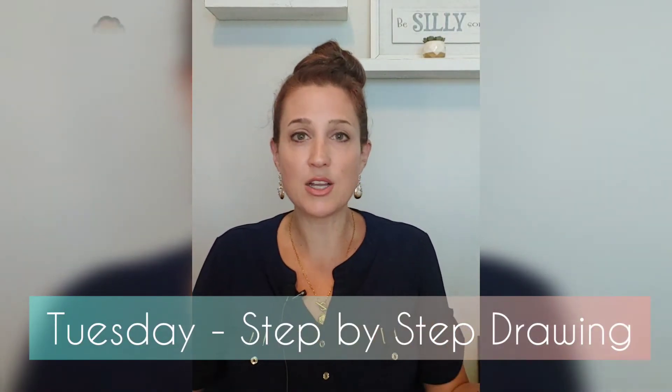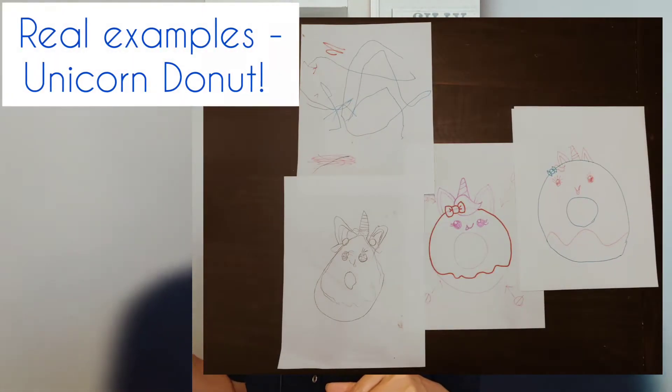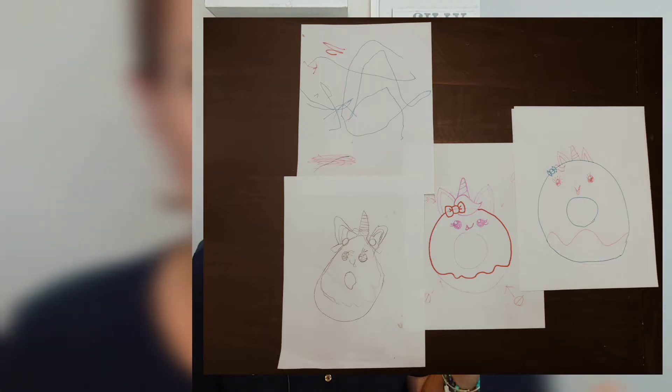On Tuesday we do drawings. YouTube has a ton of great step-by-step drawing tutorials and you can also just find them on Google. We would sit together and all draw the same picture — a little bit of drawing, pause and have some bites, a little bit of drawing, pause and have some bites. I even get my 21-month-old involved in this, which he just loves, and he does his scribbles.